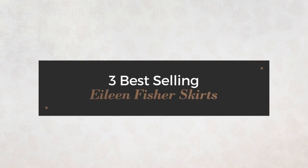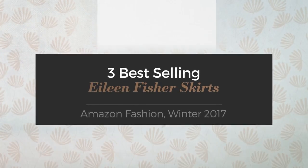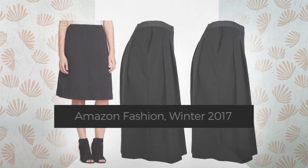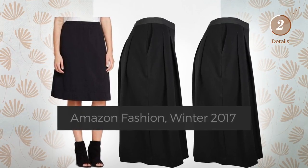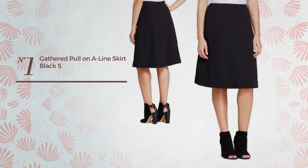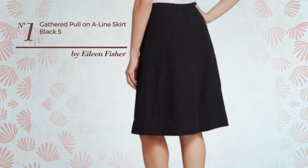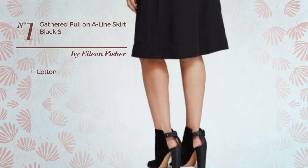Three best-selling Eileen Fisher skirts on Amazon Fashion, winter 2017. At any time, click the circle and check for updated deals on your favorite skirt. Number one: the knee-length A-line skirt, crafted from stretch cotton, available in two colors.